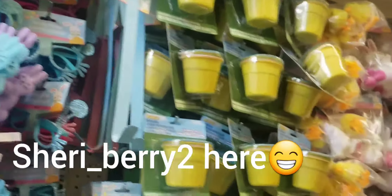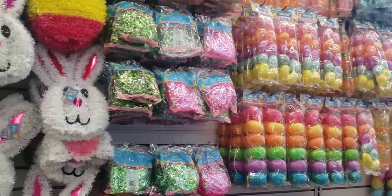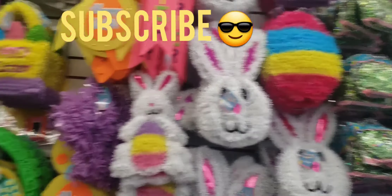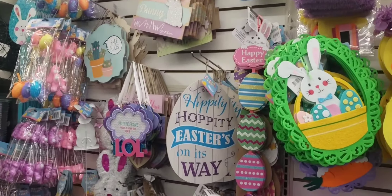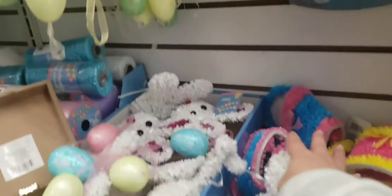Hello, hello everyone. This is Sherry Berry here at the Dollar Tree with my brother-in-law and my daughters. We came in to see if they had any hand sanitizers, but yes, I did get sidetracked because I wanted to see some little cute things that they have — all these really nice cute little things.